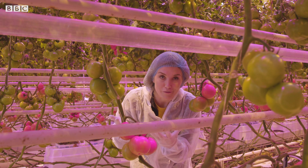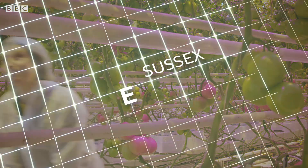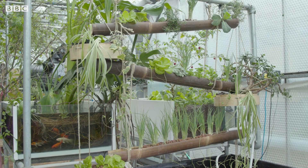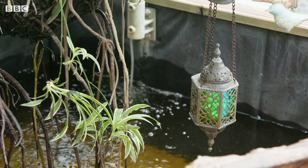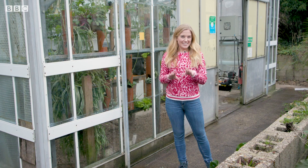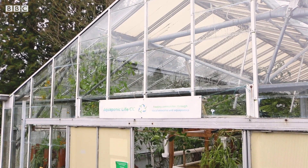So is this the future of farming, or are there other methods out there yet to be explored? Here's a place that's doing things a little differently. Welcome to the world of aquaponics in Brighton, UK.